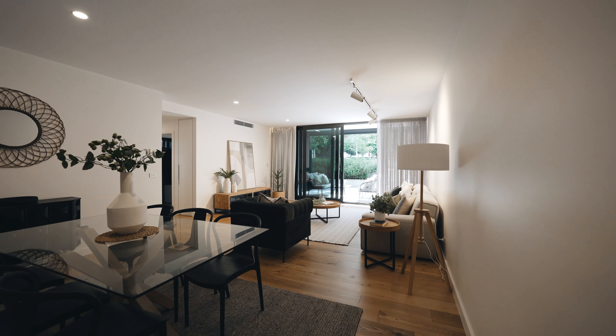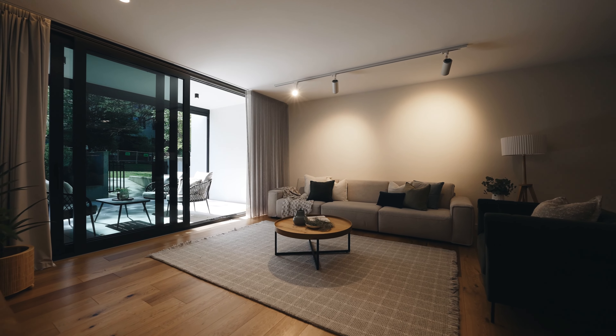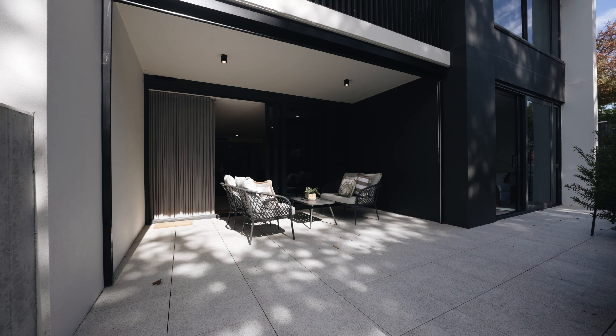Covering an impressive 152 square meters of single level internal living, this expansive floor plan allows an easy transition of lifestyle with none of the maintenance.